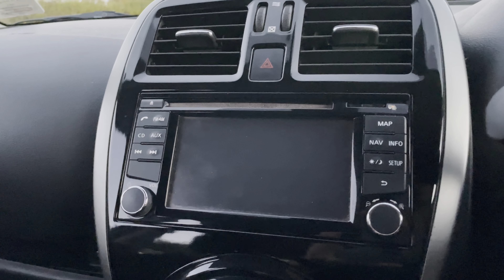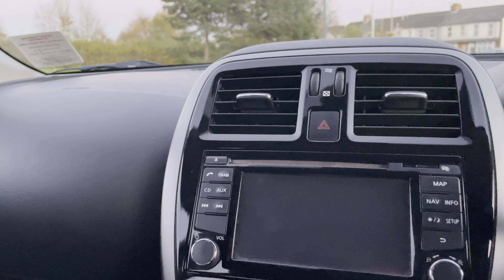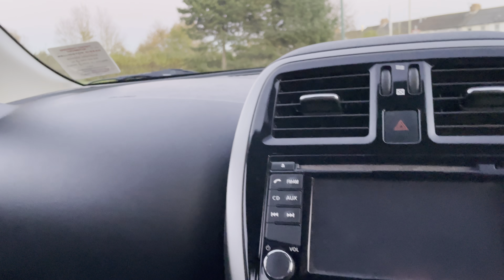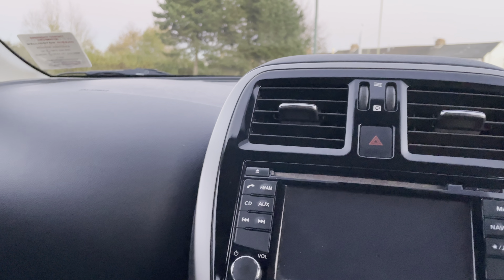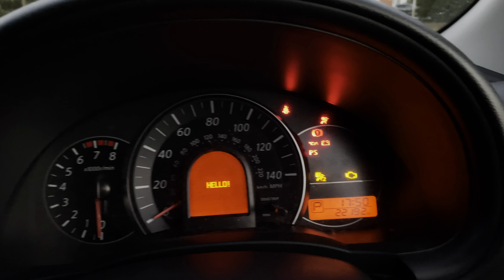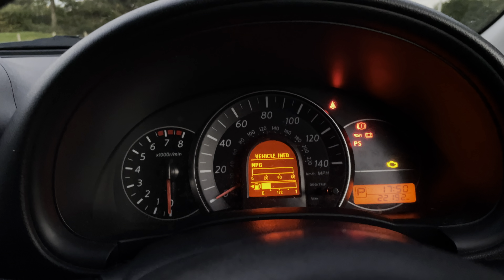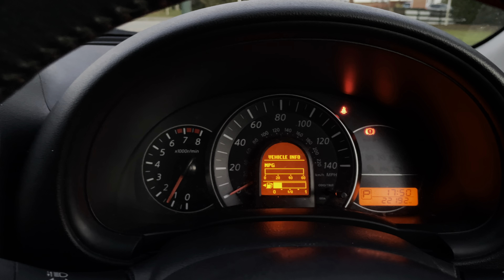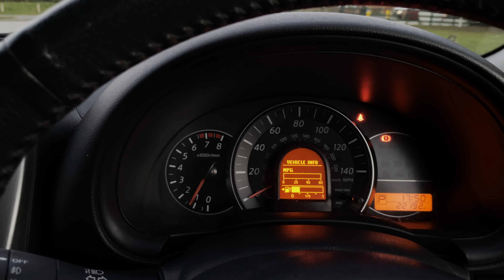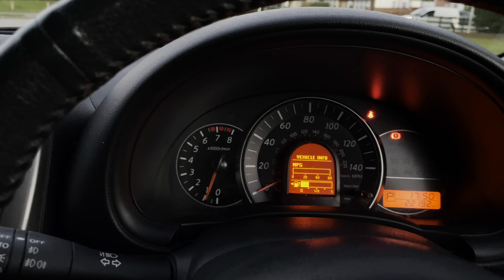I'll start the Micra so you can see that it starts fine - no hesitation and no warning lights on the dash. Here we go - two keys, 22,192 miles from new. Off she goes; it's just telling me to take the handbrake off and put my seatbelt on, so all good.